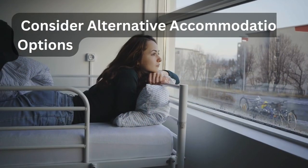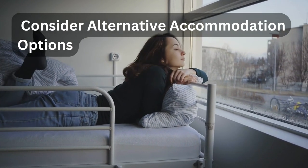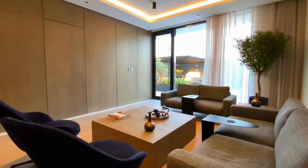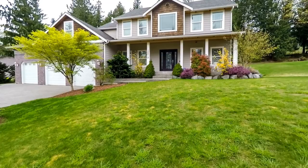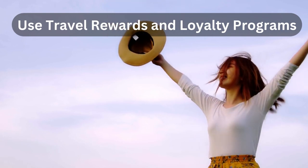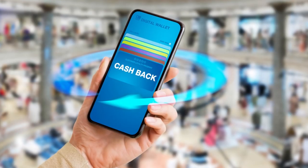Tip number eight: consider alternative accommodation options. Don't limit yourself to traditional hotels. Consider alternative accommodation options like hostels, guest houses, vacation rentals, or even staying with locals through homestay platforms. These alternatives can often be more budget-friendly and provide unique experiences.